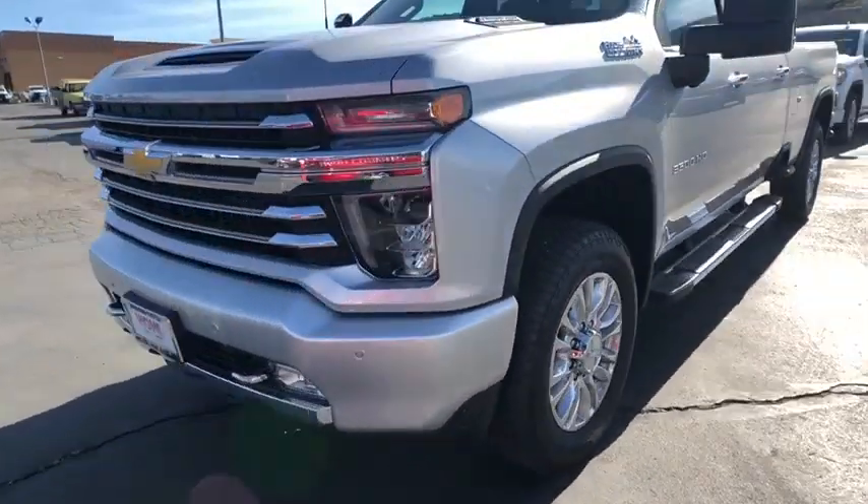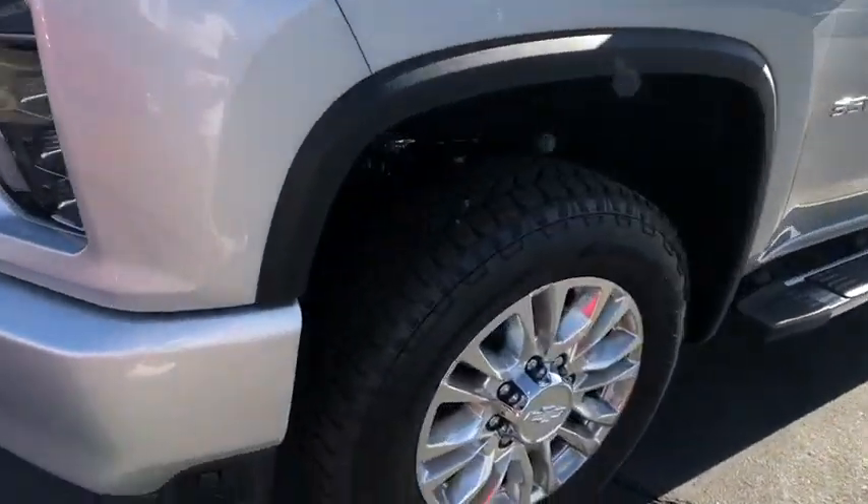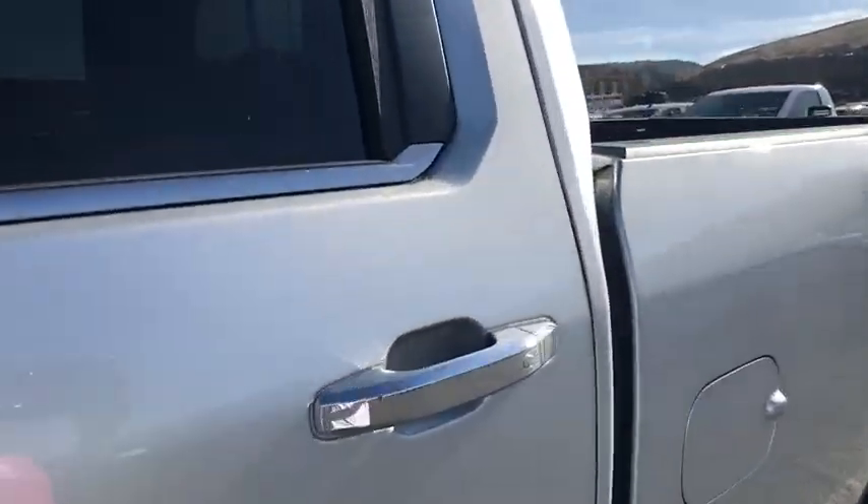Power door locks, electronic stability control, heated steering wheel, trip computer. Take this vehicle for a spin and see why so many shoppers are now proud owners.